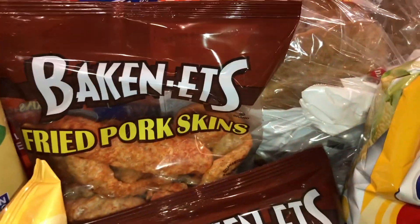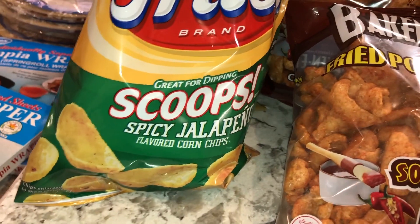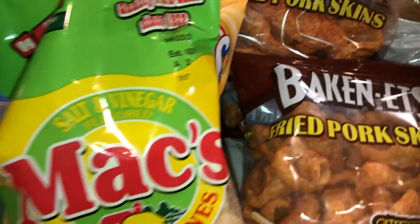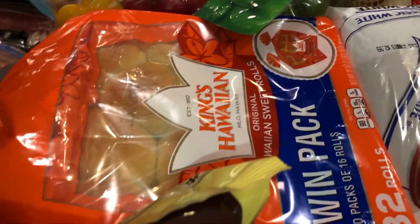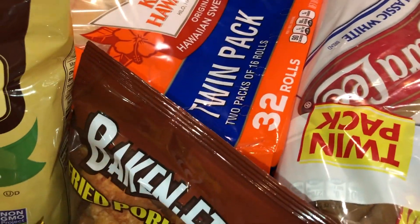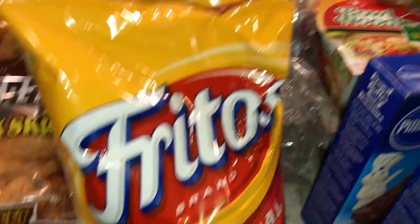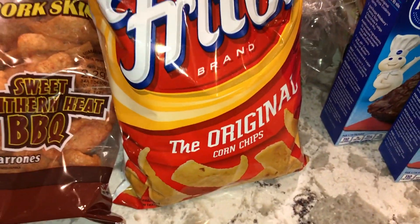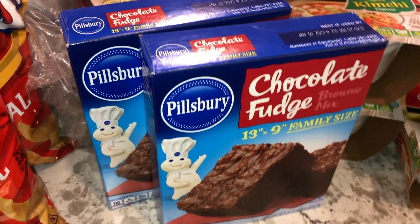For snacks, we got some pretzel sticks, two bags of pork skins in sweet southern heat barbecue, spicy jalapeño Fritos, salt and vinegar chips, two double-packs of Hawaiian bread rolls, two twin-packs of classic white bread, two packs of regular Fritos for frito pie, and about 13 kimchi noodle bowls for quick kids' lunches.